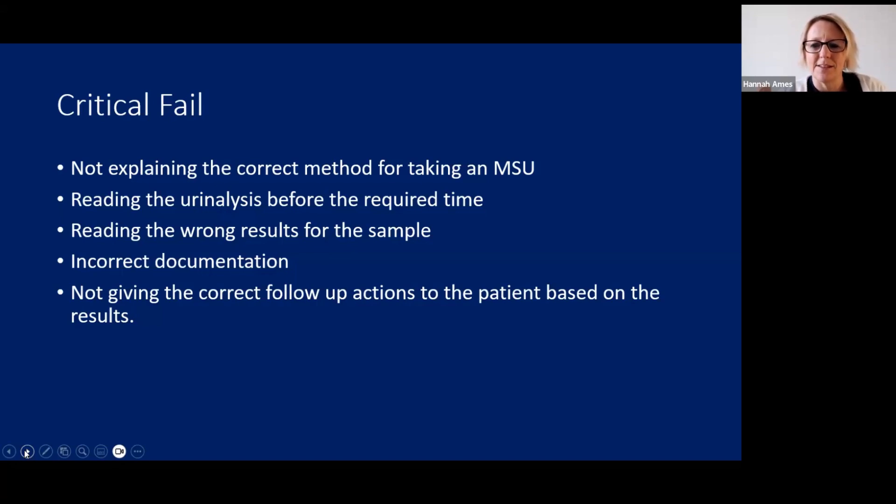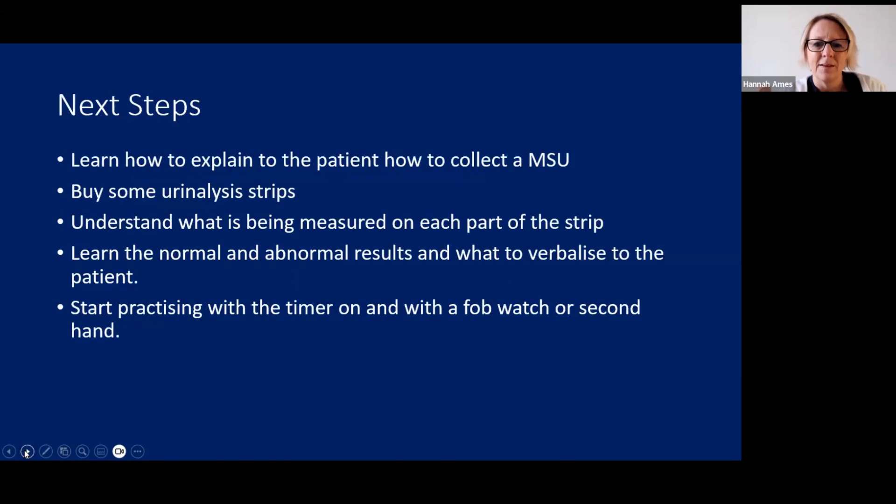Next steps: learn how to explain how to collect an MSU, buy urinalysis strips and practise. Look at the timings and colours on the strips so you understand what is being measured on each part. Learn the normal and abnormal results and what to verbalize to the patient — commit those follow-up actions to memory. Start practising with a timer and a fob watch or a clock with a second hand so you get those timings exactly right.